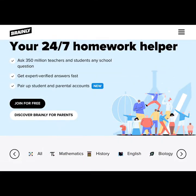Brainly is a website that offers homework help with subjects such as math, social studies, world languages, computer science, arts, geography, physics, chemistry, biology, history, among others.